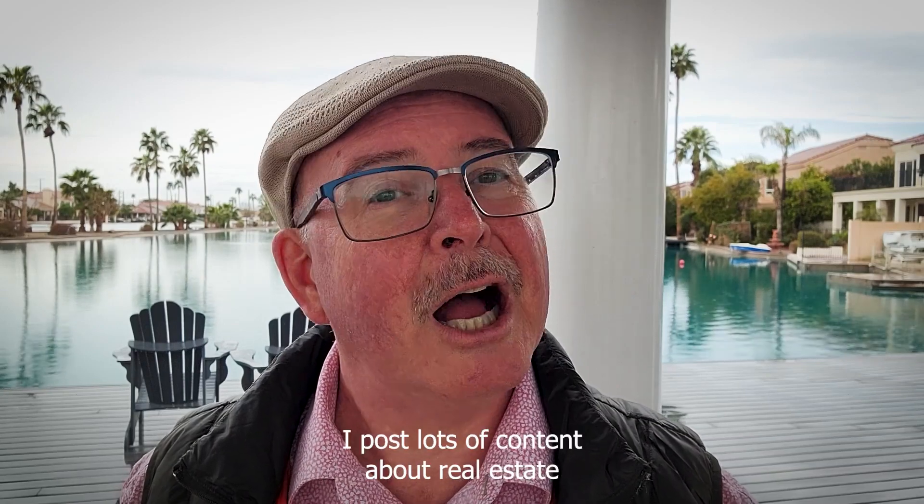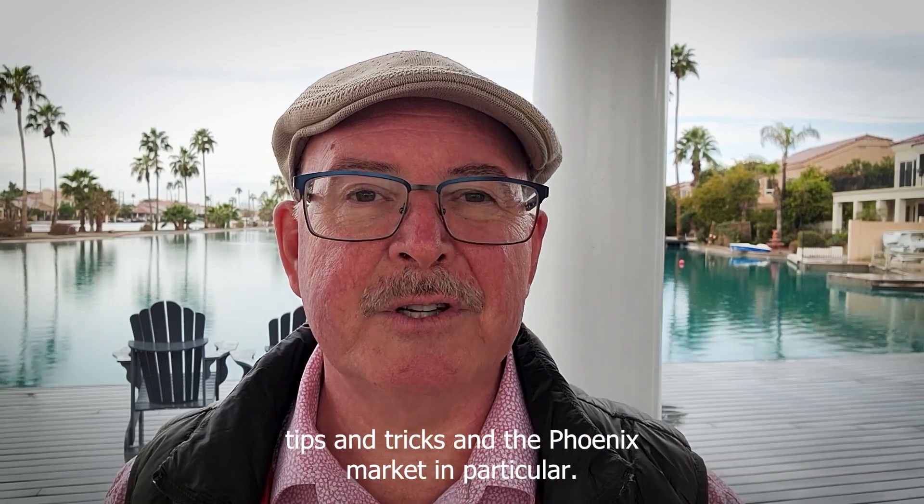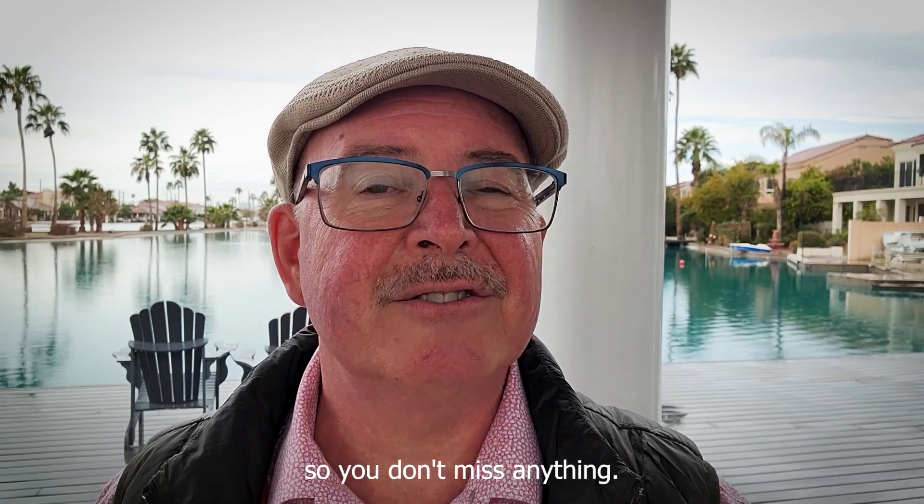I'm Rob Hundley with the AZ Realty by Rob team from AsherKime Real Estate. I post lots of content about real estate tips and tricks in the Phoenix market in particular, so be sure to subscribe to my channel so you don't miss anything.